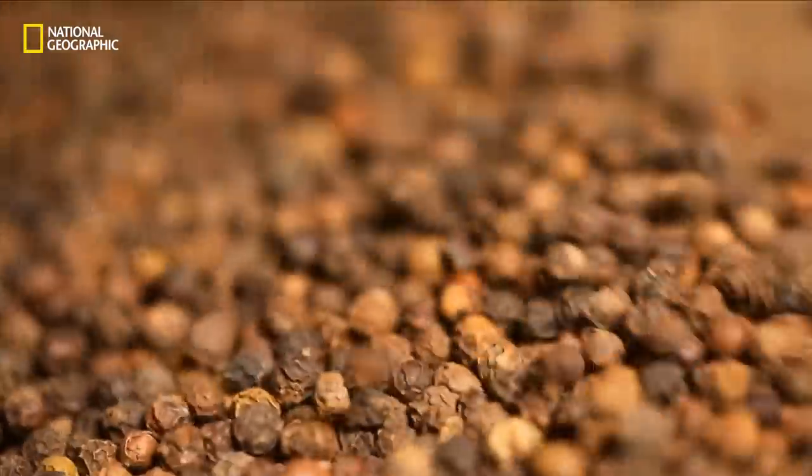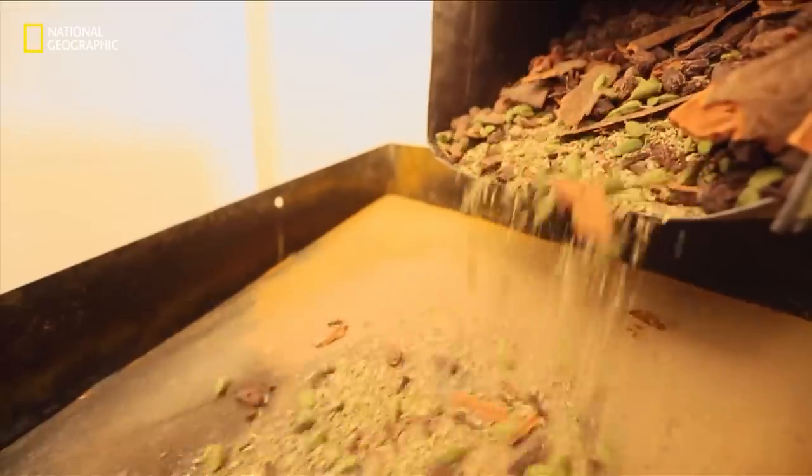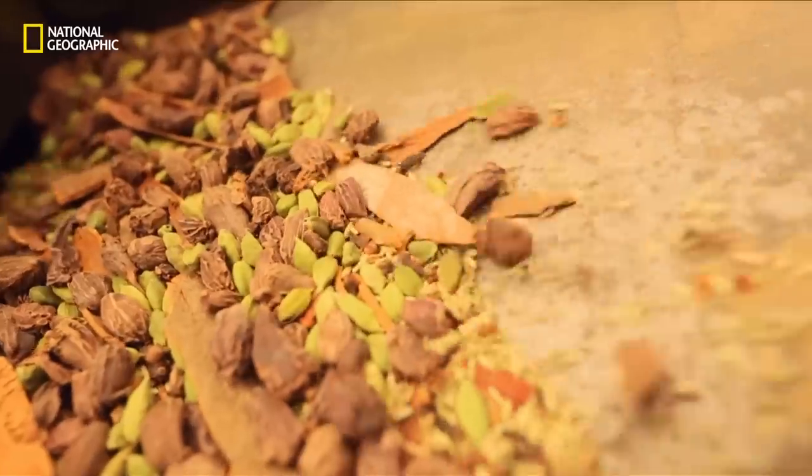Spices are the most important ingredient in any Indian meal. At the mill, they make their own spice mix, adding to the taste and quality of the meal served.